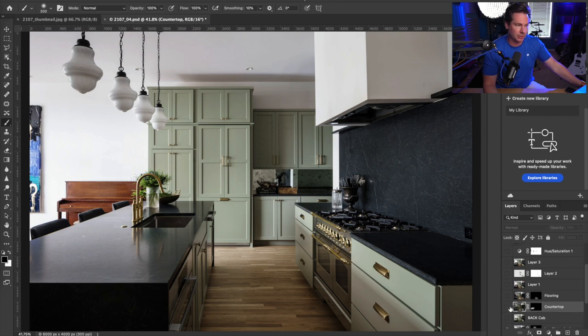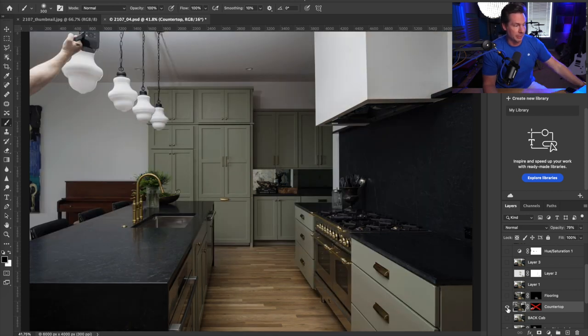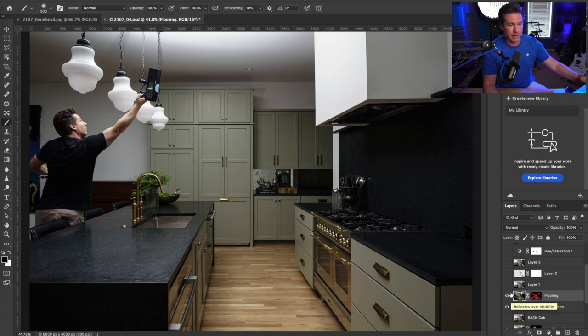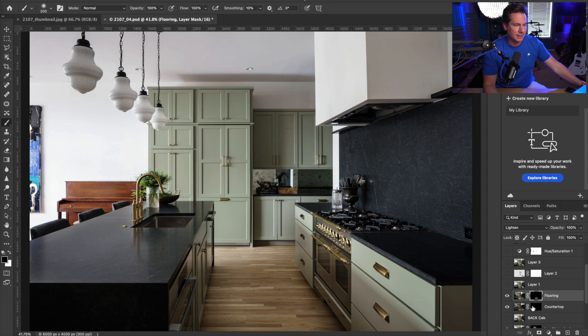Next up are the exposures I took to bring back some detail in the countertop. An issue that comes up with natural light exposures is you don't get as much countertop detail as you'd like. So on site I popped a flash into the ceiling to turn it into a gigantic softbox and shine it directly on the countertop to bring out some of that detail. But if I painted this layer 100% onto the other one, it would look completely fake because there is some sheen and shine to the countertop. So I try to find a balance to bring that detail back without making it look too fake.